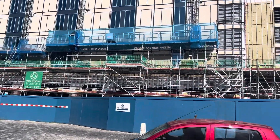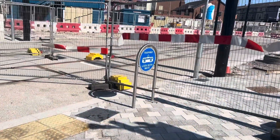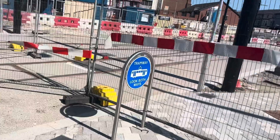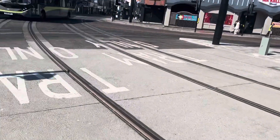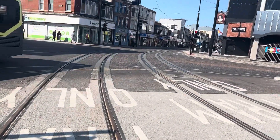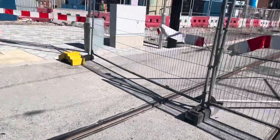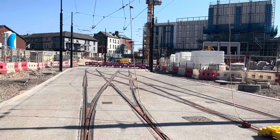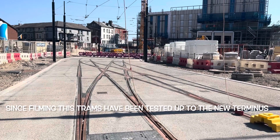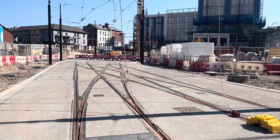I'll take you around to the tram terminus part now. Here we are going to look at the front of the tram. We come up from Talbot Road at the bottom there, travelling up this way to the new terminus.